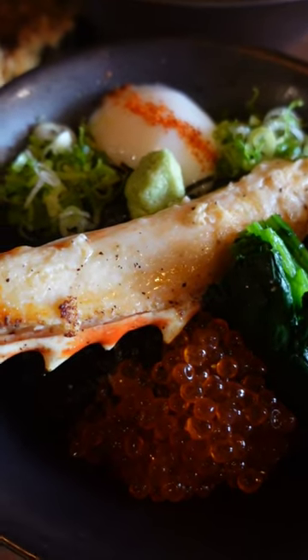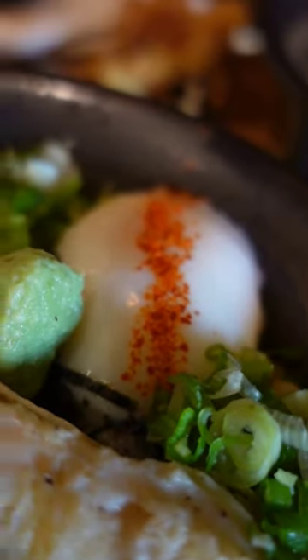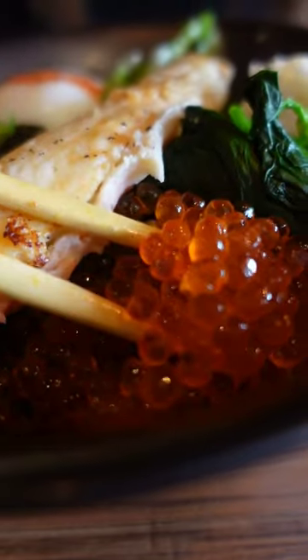But the star of the show for a whopping $35 was the Connie King Crab Don — a poached egg with fresh wasabi, sparkling ikura, and a huge king crab leg with miso glaze on top. This was our favorite bite by far.